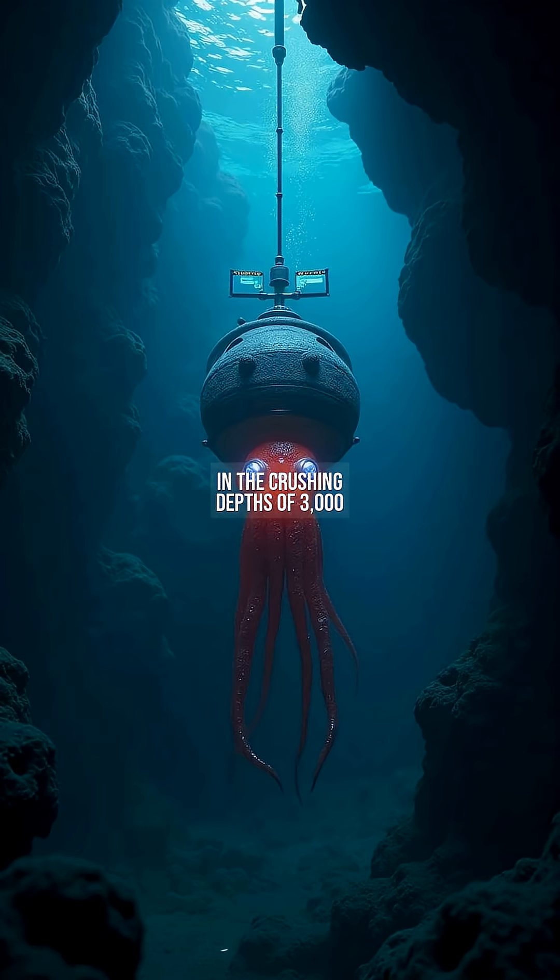In the crushing depths of 3,000 meters, the vampire squid, Vampyroteuthis infernalis, defies ocean norms. Discovered in 1903, this relic species survives in oxygen minimum zones by turning its body inside out to deter predators.